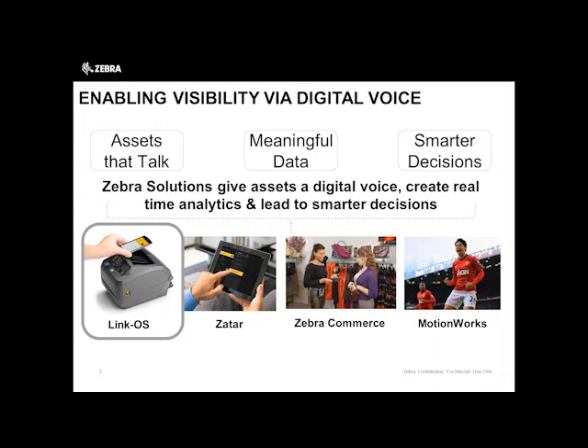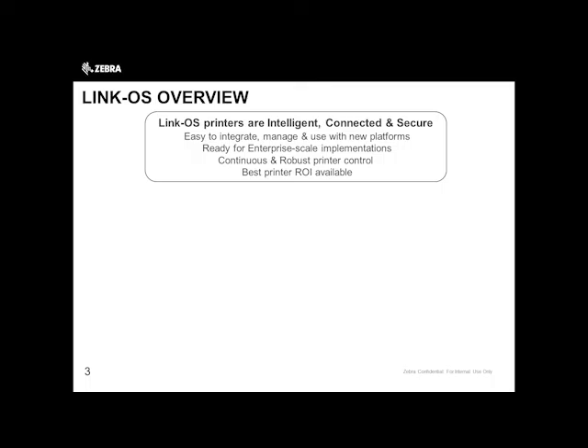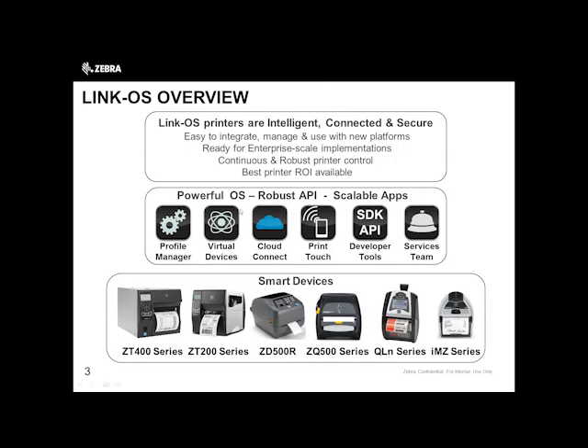If any of you saw the news a couple years ago, MotionWorks is a brand of ours that we work with the NFL. If you watch the Thursday NFL games and you see the blue and green lines behind the players and advanced statistics on what players are doing in the second versus third quarter — that's coming from an RFID chip we put in their shoulder pads. So we're allowing assets, whether it's a football player or more realistically a mobile computer, to have a digital voice, and that allows the infrastructure team to make smarter decisions.